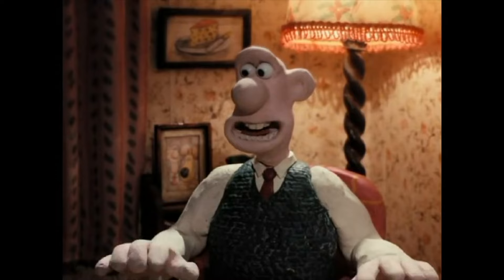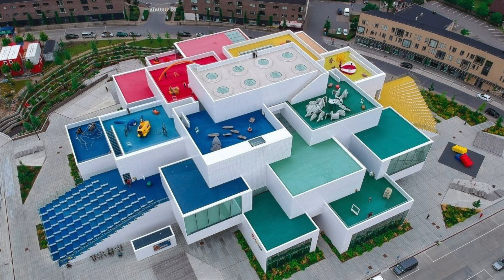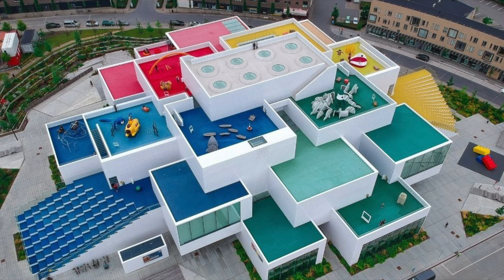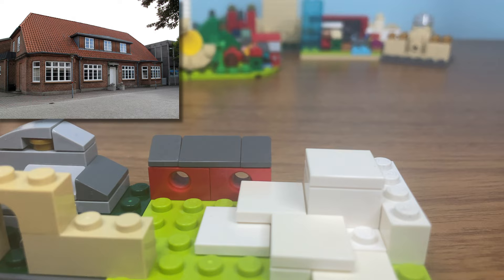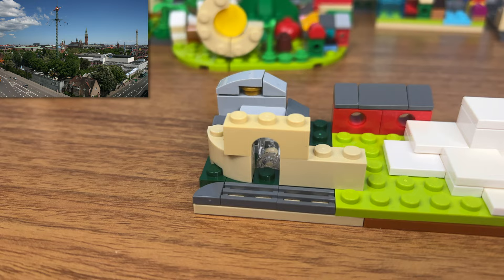We'll go somewhere where there's cheese. Next up is Denmark. Denmark is known for being the home country of LEGO, and now they are one of the few countries that has a queen. So let's recreate the original LEGO house from Billund, and the new LEGO house. Also Tivoli Gardens, which is a historic amusement park.